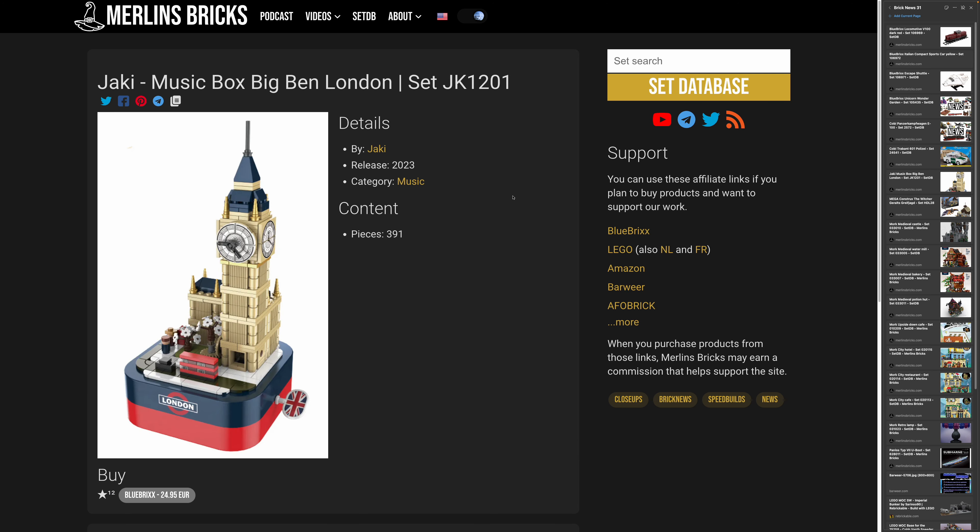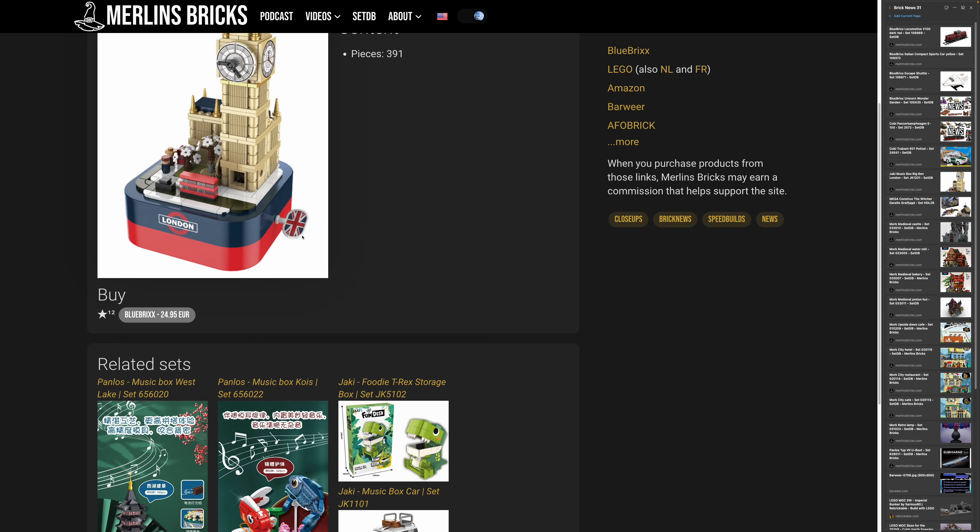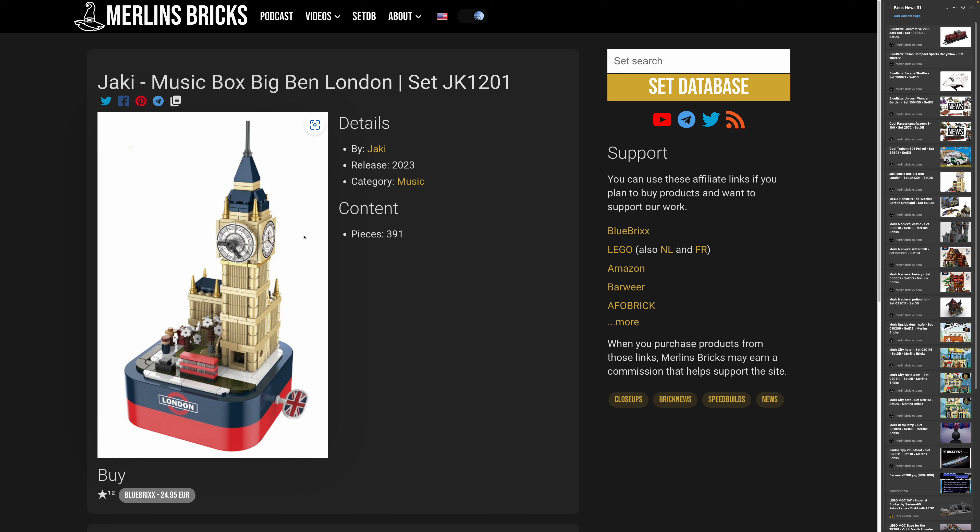Moving on to Jaki. Here we have an announcement introduced by BlueBrixx, and they are already listing a price, which is quite uncommon. It's a music box — in this case featuring Big Ben. I think it looks rather beautiful. It has only 391 pieces, but the music box itself is like one big piece. So I guess 25 bucks is totally acceptable, considering the music box is included. I've never built any Jaki sets, but I'm hearing good things.